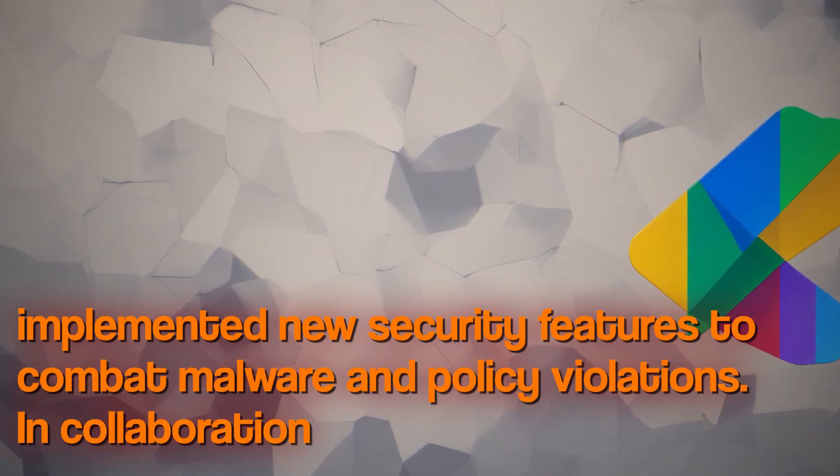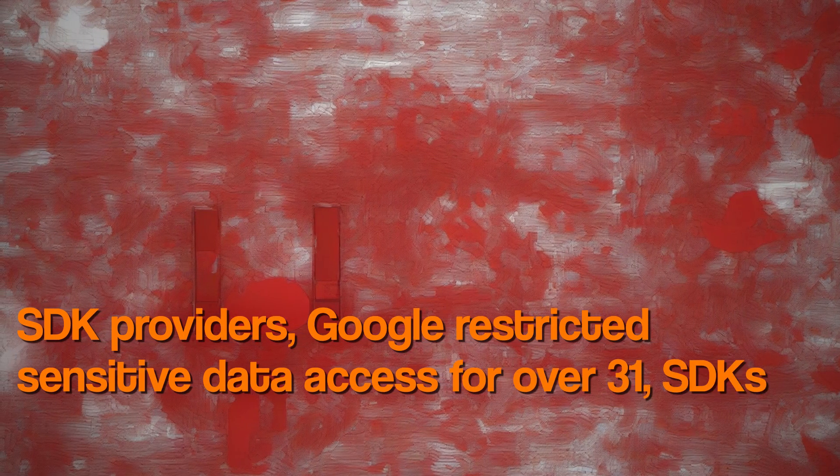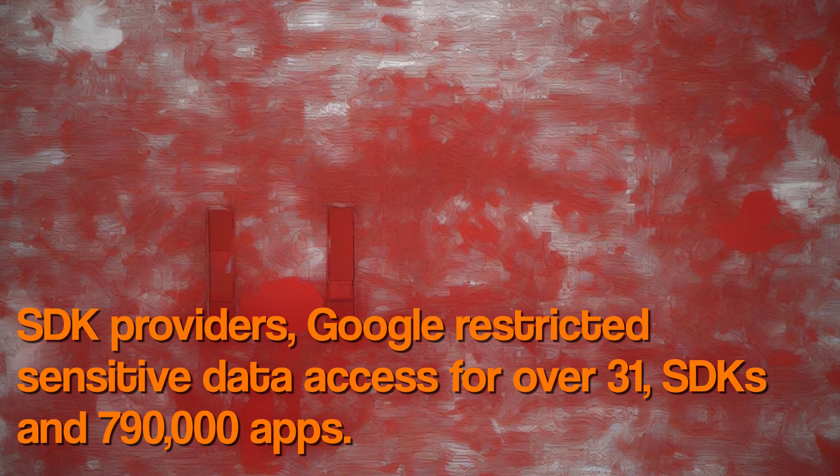In collaboration with SDK providers, Google restricted sensitive data access for over 31 SDKs and 790,000 apps.